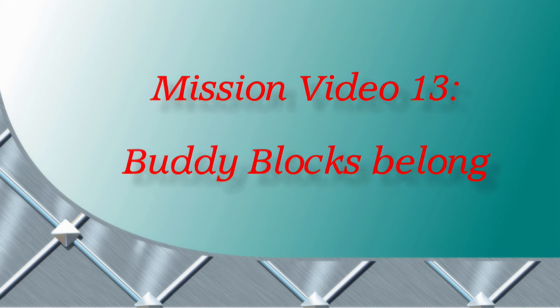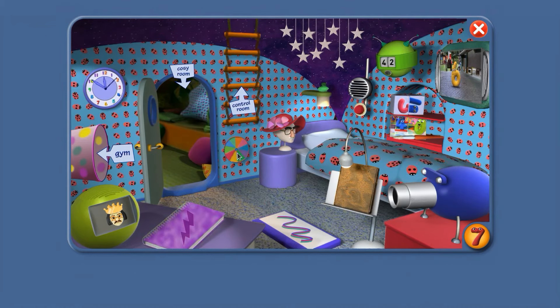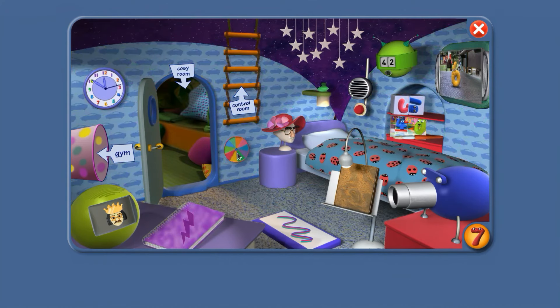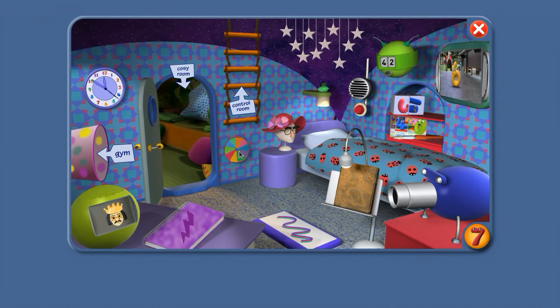Mission video 13: Buddy Blocks Belong. Hi agent, time to change the room a bit. New wallpaper. That's good. Change the duvet. And change your disguise.